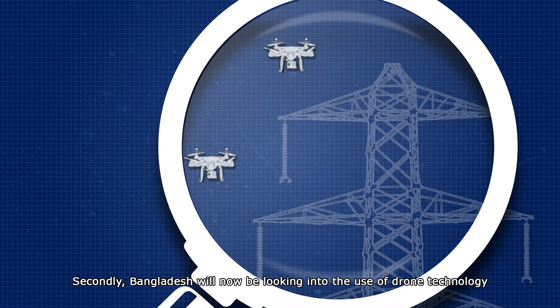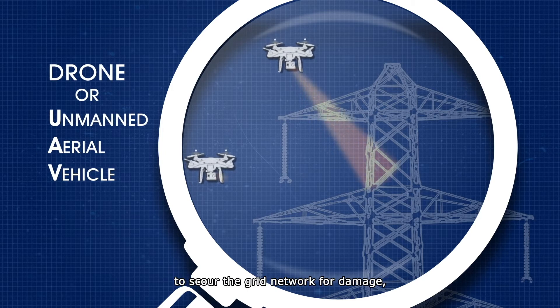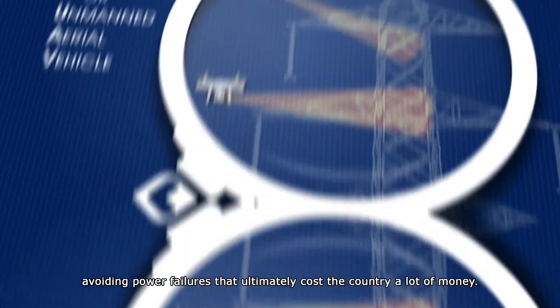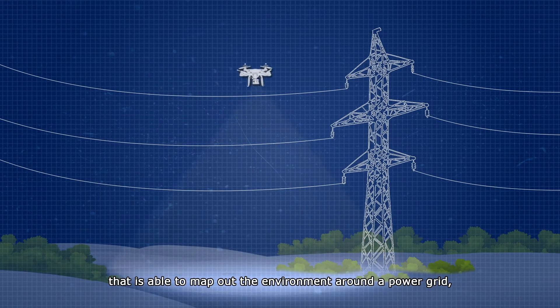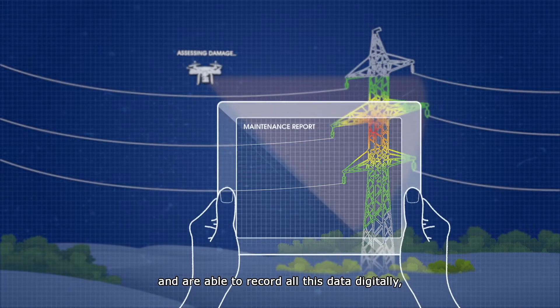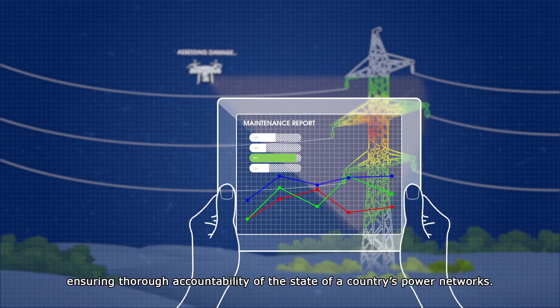Secondly, Bangladesh will now be looking into the use of drone technology to scour the grid network for damage, avoiding power failures that ultimately cost the country a lot of money. Today's drone technologies carry sophisticated recording technology that is able to map out the environment around a power grid, view grids through infrared to assess damage, and are able to record all this data digitally, ensuring thorough accountability of the state of a country's power networks.